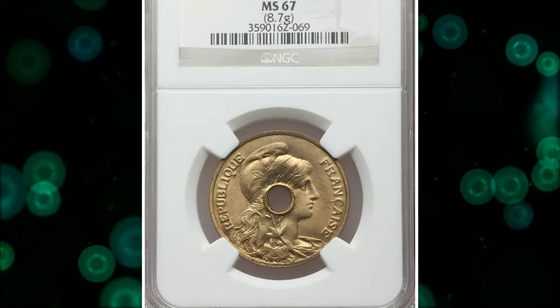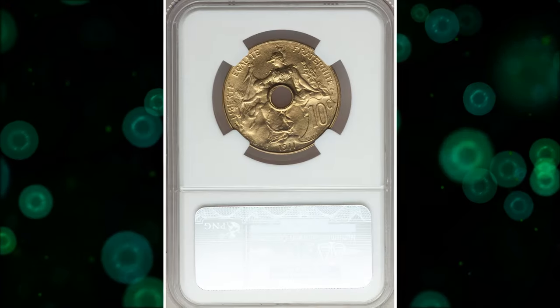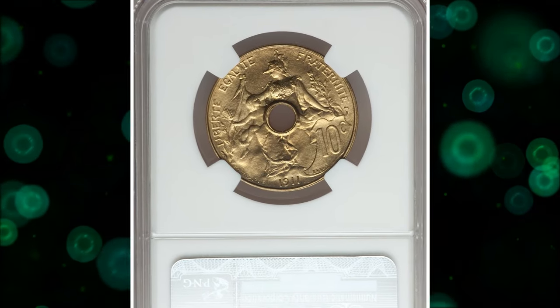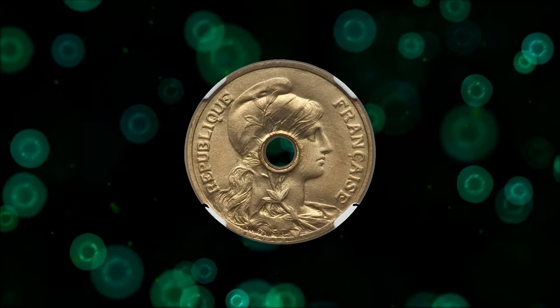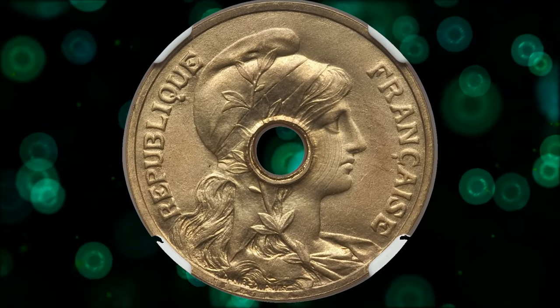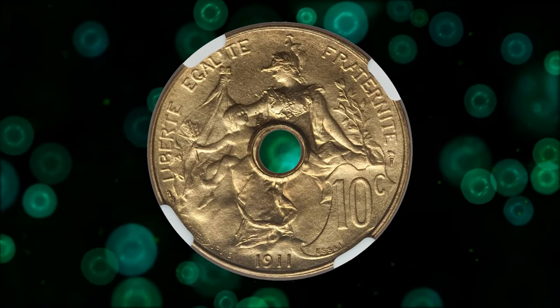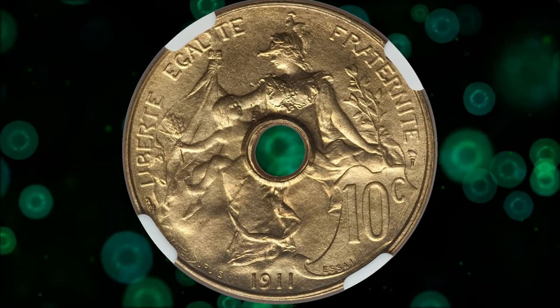Here is a 1911 brass SI 10 centime, graded as MS67 by NGC. A rare type and a select example with virtually flawless surfaces, it features a central hole with a scroll and the word SI embossed in the shield. There are few known examples in mint state. It ended up selling for $4,993.75.